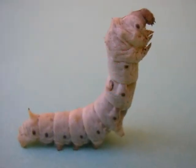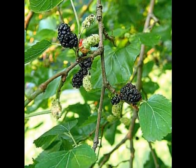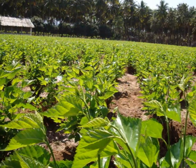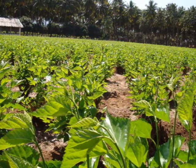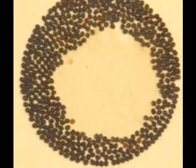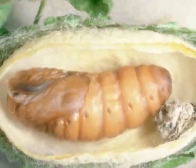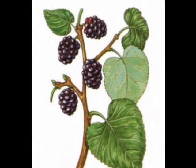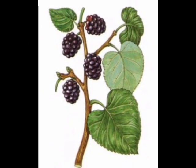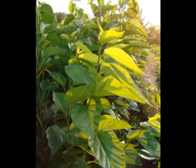Silk is produced by a tiny creature — an insect called the mulberry silkworm, Bombyx mori. It got that name from its food plant, mulberry. Like all insects, the silkworm has four distinct stages in its life cycle: egg, larva, pupa, and adult moth.